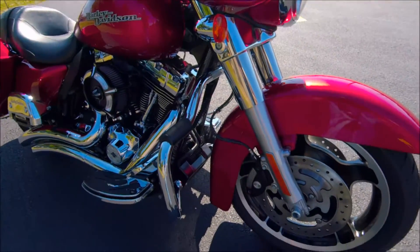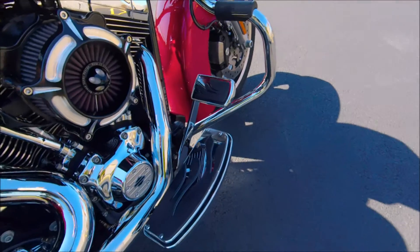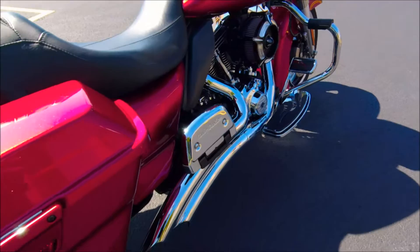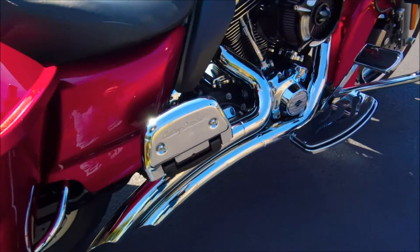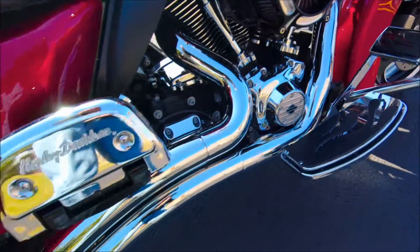Up front there's a mustache bar. Claim collection foot boards and foot pegs, passenger foot boards with chrome covers, Arlen Ness air cleaner, and Vance and Hines exhaust.